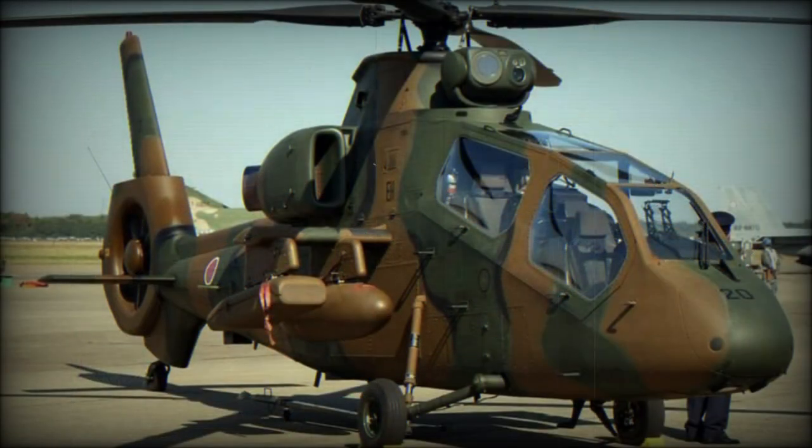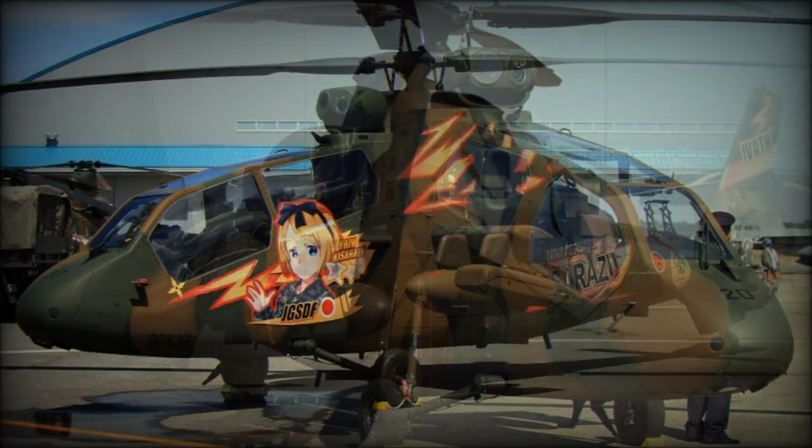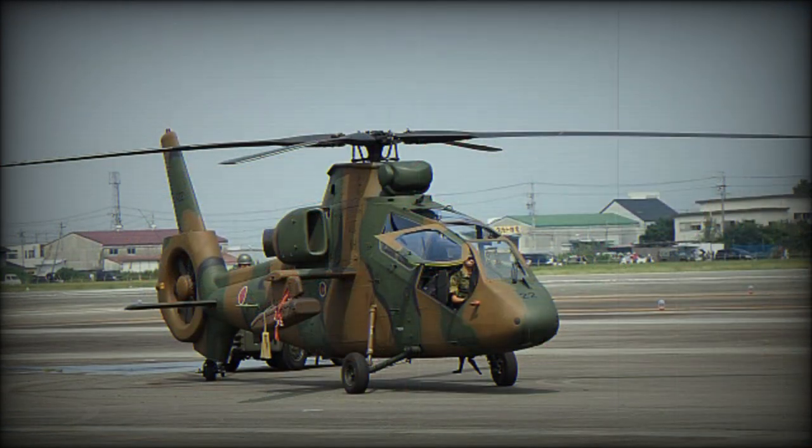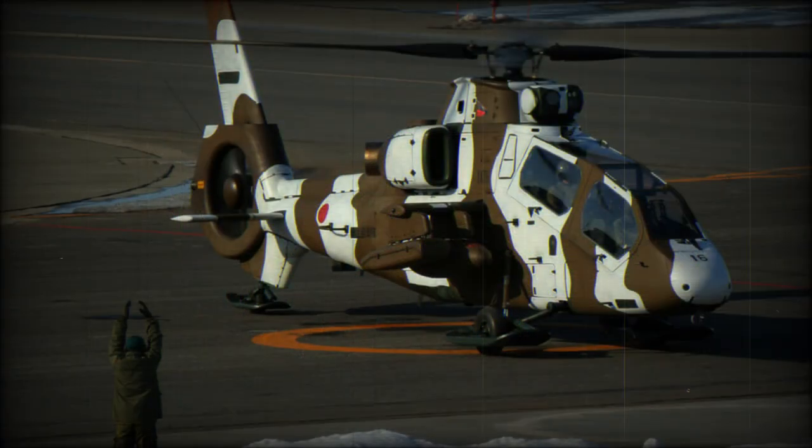The first of six prototypes made its initial flight on August 6, 1996, and the first of a possible 150 to 200 OH-1s was delivered to the JGSDF on January 24, 2000. A total of 14 OH-1s has been ordered for delivery by 2001.